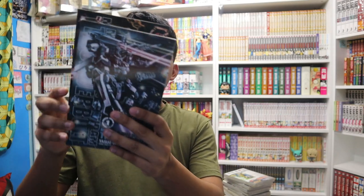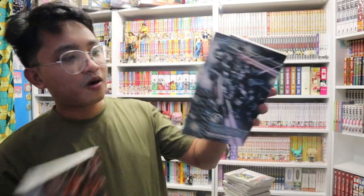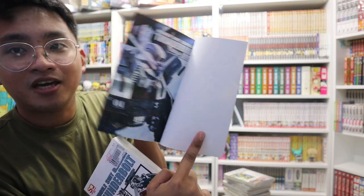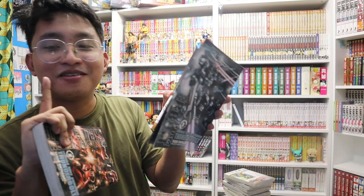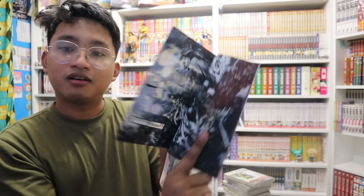Next I have Mobile Suit Gundam Thunderbolt — I got these two manga for only 99 pesos. I really like that there are colored pages, just like in Mobile Suit Gundam: The Origin. There are so many colored pages — I hope more manga have colored pages, especially those without an anime adaptation, so I can visualize them in color.